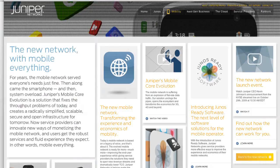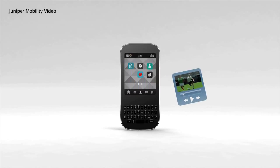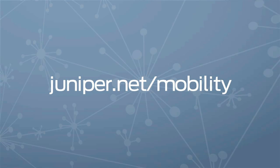You may have heard some noise from Juniper at the Mobile World Congress in Barcelona. We made some pretty big announcements including a new portfolio of certified apps from our Junos Ready Software Business Unit, a mobile security client called Junos Pulse for smartphones, and a really cool thing that enables a TV-like viewing experience on mobile devices called Juniper Media Flow. You can find out more at juniper.net/mobility.